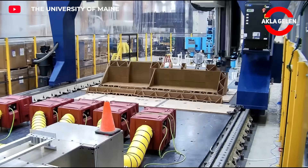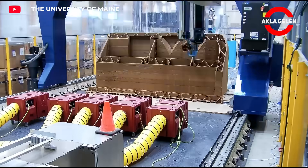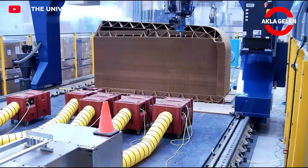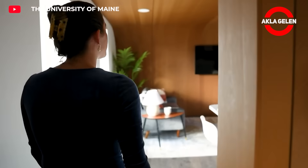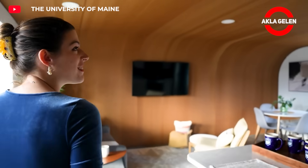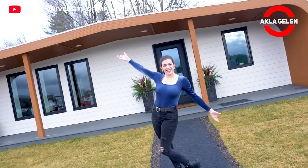Bio Home 3D is the world's first fully bio-based 3D printed home. It is made entirely from natural and renewable materials such as sawdust and corn. This minimizes the environmental impact of petroleum-based materials used in traditional construction. The entire home was printed layer by layer using a special 3D printer.